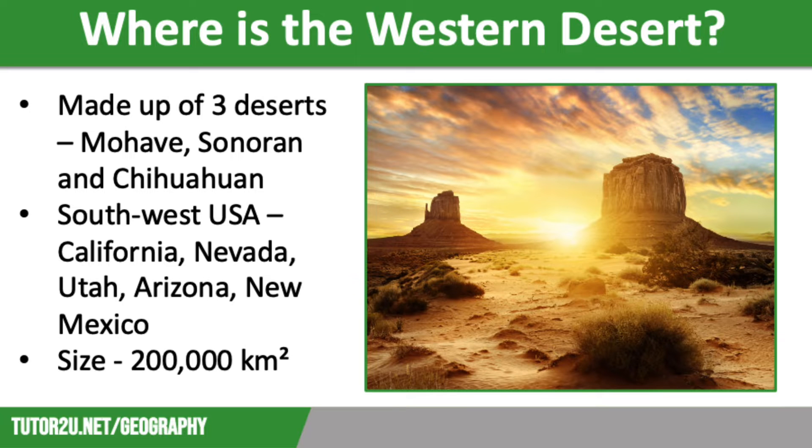The Western Desert is in the United States of America and is made up of three different hot deserts: the Mojave Desert, part of the Sonoran Desert, and part of the Chihuahuan Desert. The Western Desert is in southwestern USA and covers around 200,000 kilometres, spanning parts of California, Nevada, Utah, Arizona and New Mexico. Population density in the desert is low, with most people living in cities such as Phoenix in Arizona and Las Vegas in Nevada. However, despite the harsh environment, the Western Desert offers many opportunities for economic development.